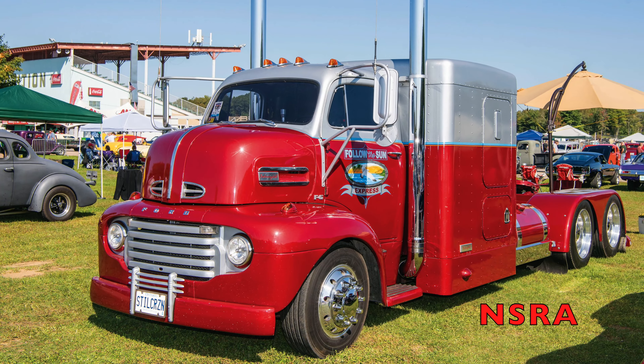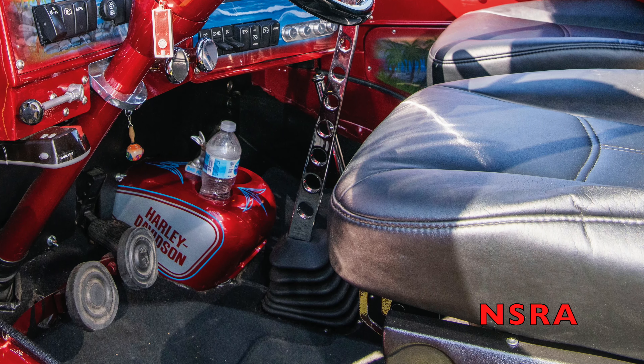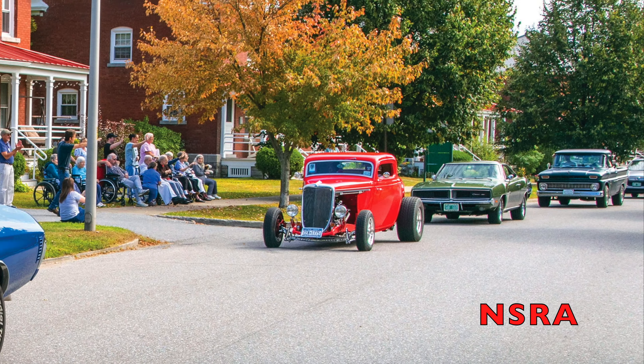Big drive in his 48 Ford cab over truck all over — he made nine events this year, really from coast to coast, north to south, east to west.